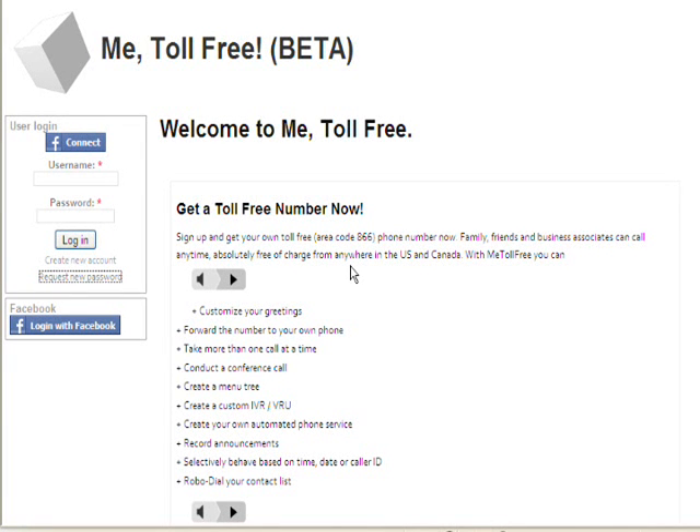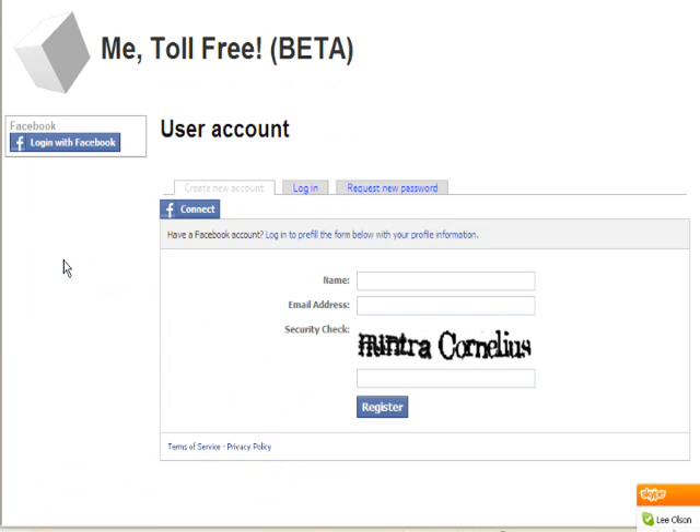If you are not a Facebook user, or if you do not want to use your Facebook ID to log in, you can simply sign up for an account on the website just like you would on any membership website. You'll be required to enter the CAPTCHA and reply to an email.